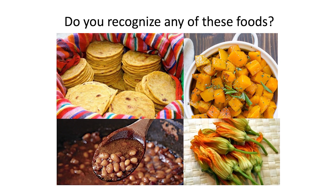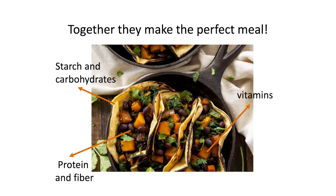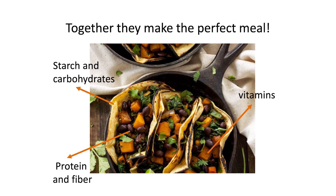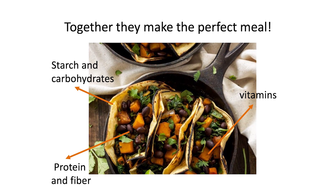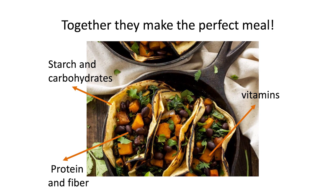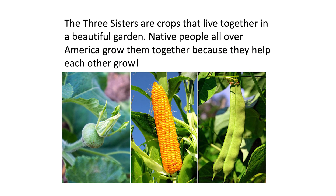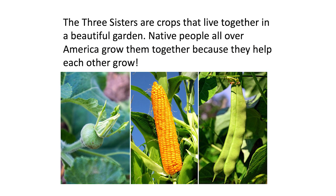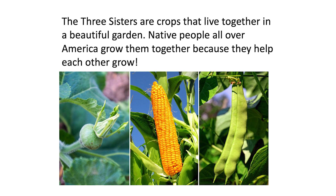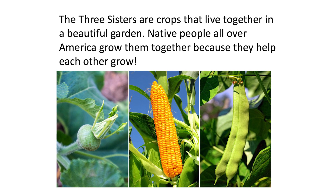And those look like squash blossoms. Tacos! There's starch and carbohydrates in the tortilla made from corn, some protein and fiber from the beans, and vitamins from the squash. The three sisters are crops that live together in a beautiful garden. Native people all over America grow them together because they help each other grow.